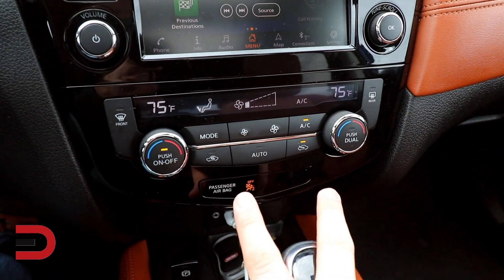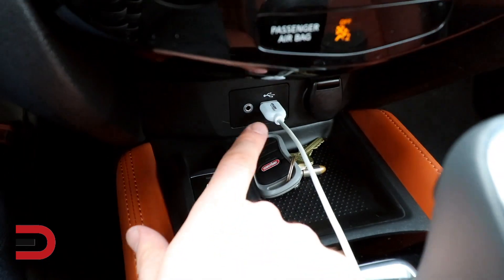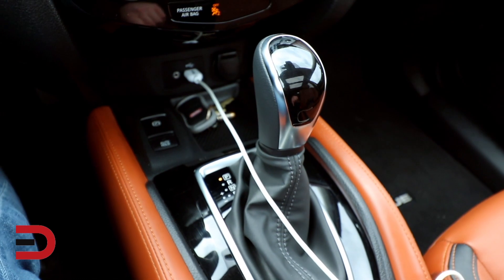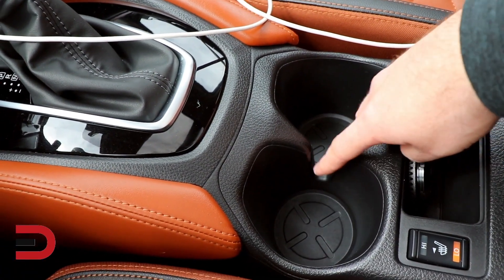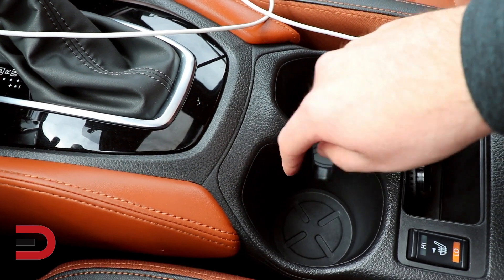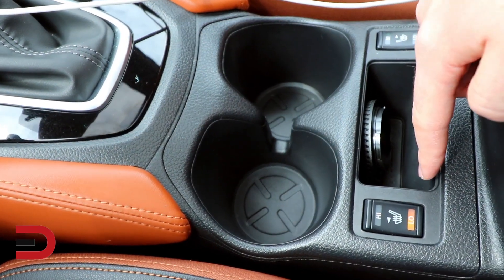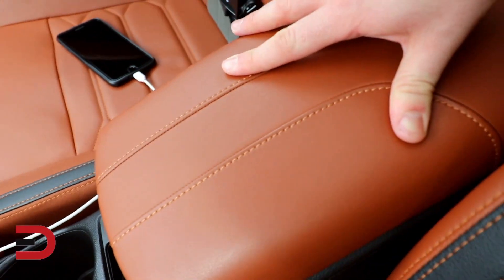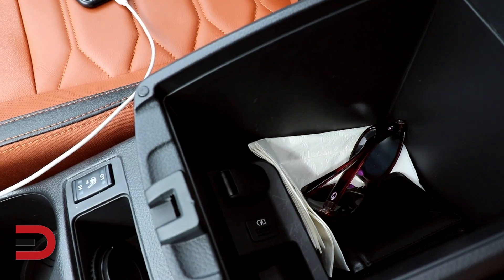Dual zone climate control up here. A little storage bin down there, electronic parking brake and brake hold button, USB auxiliary, 12-volt power outlet, typical shifter for your Nissan. The bottle holders are okay — they don't have anything to really accommodate smaller drinks, but they work fine. Heated seats, armrest is nice and soft and a decent size in there as well.